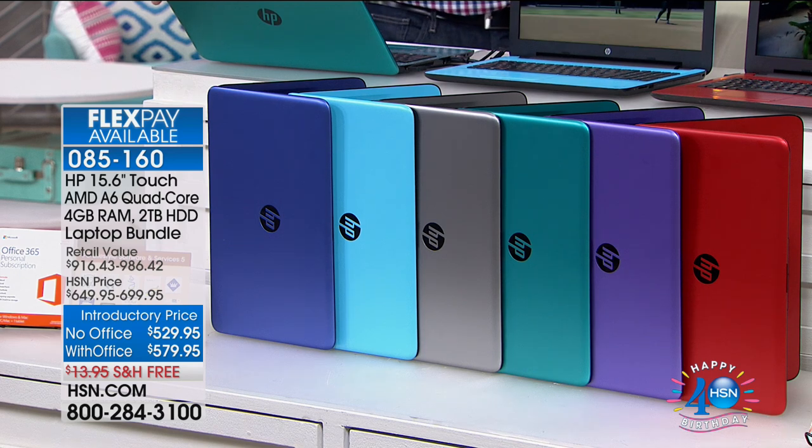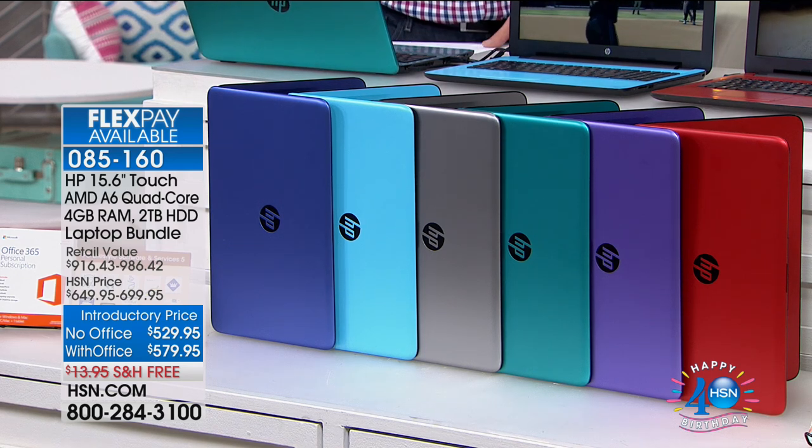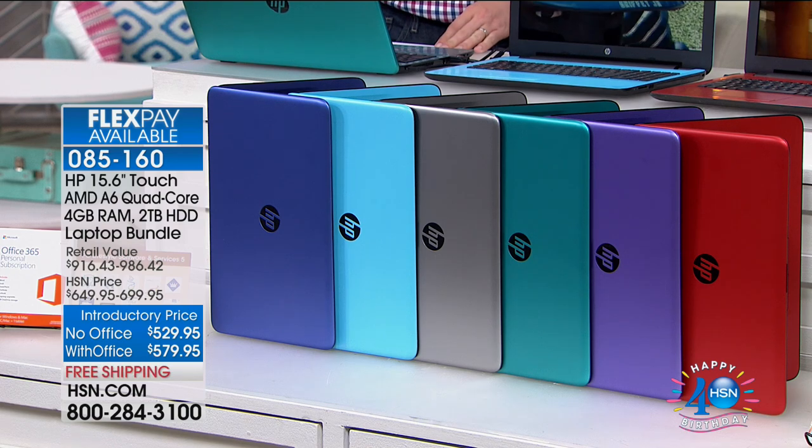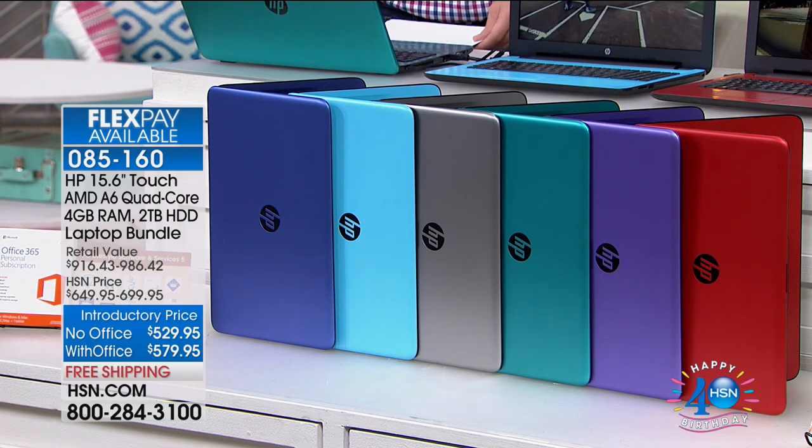If you want the light blue with Office added, that's already sold out. Once that light blue goes away, we're never going to get it back. This was an exclusive done for our birthday.